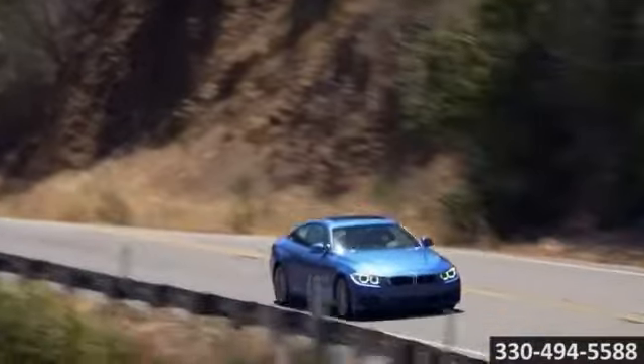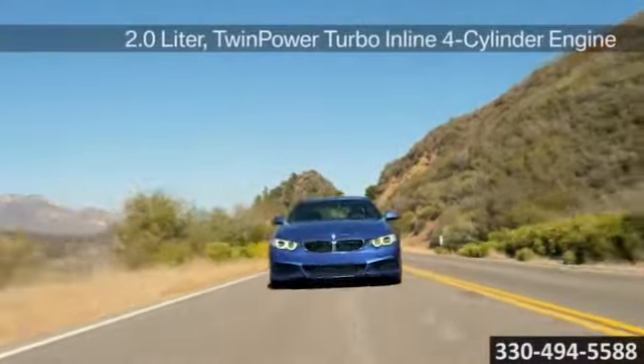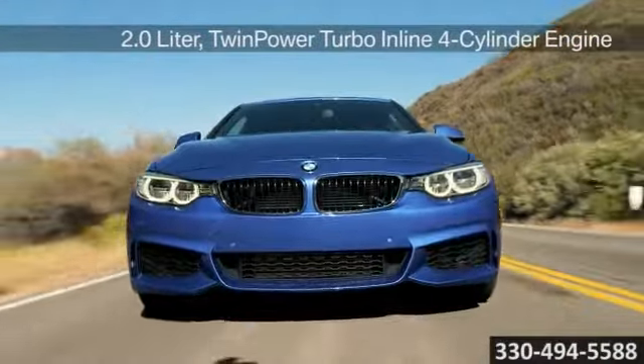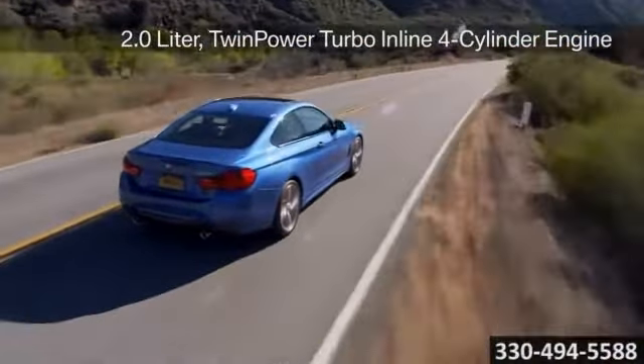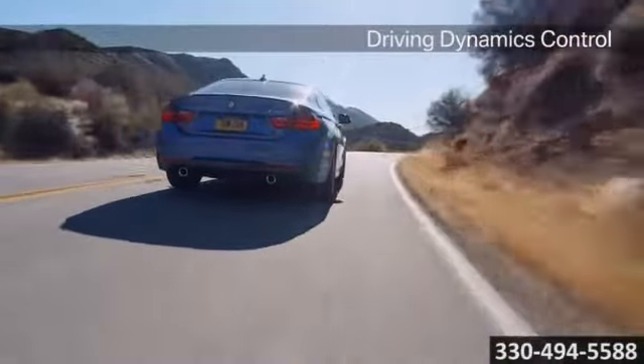The intelligent, lightweight design works to unleash 240 horsepower from the efficient 2-liter twin-power turbo in-line 4-engine. Optimum power and unmatched control at any speed is delivered from the Sport 8-speed transmission.